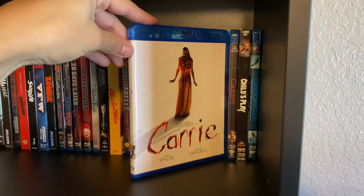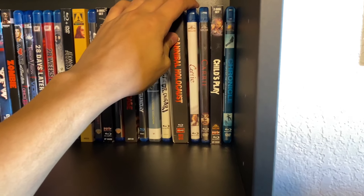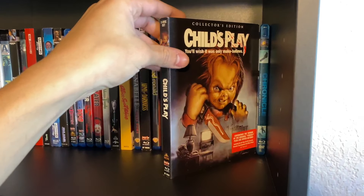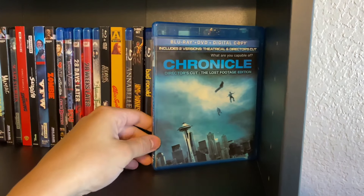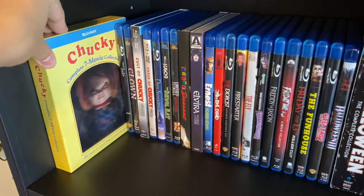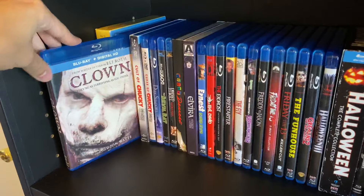The original Carrie — I hope it gets a 4K, I'm such a fan. That was actually the first Stephen King book I read. The Carrie remake with Chloe Grace Moretz, Child's Play — Chucky is my favorite slasher — Chronicle, which is more sci-fi than horror but has enough horror elements, and on to the second shelf: the Chucky seven-movie collection and Corpse Bride, probably my favorite Tim Burton movie.